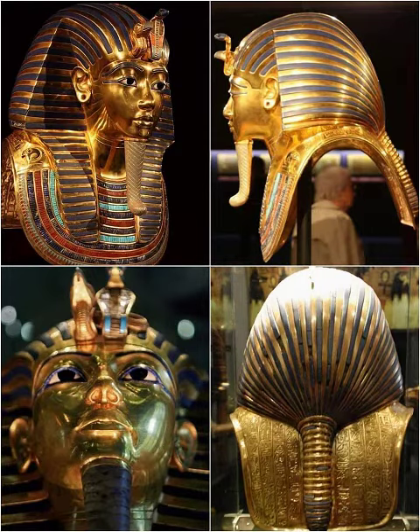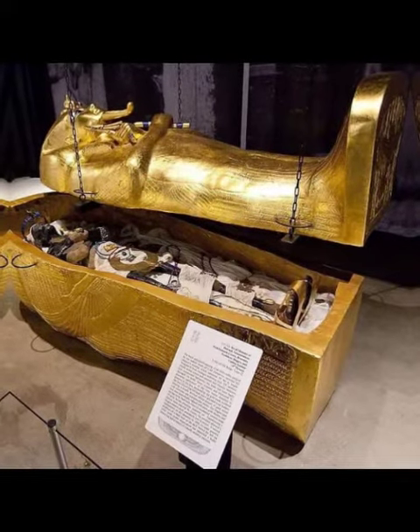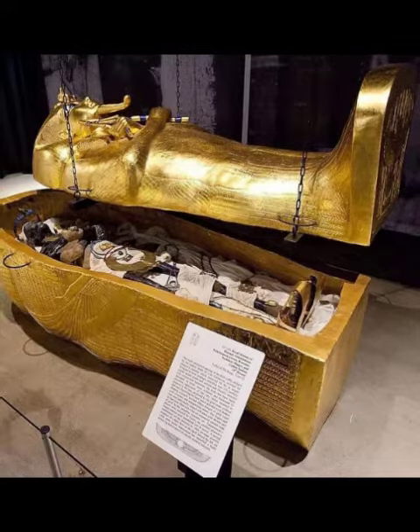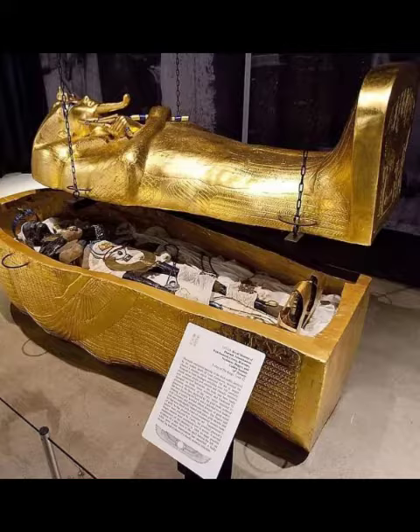The Mummy of King Tutankhamen. The burial chamber contained a quartz coffin with three coffins inside each other in the form of a human. The smallest of them was made of pure gold and contained the mummy of King Tutankhamen.